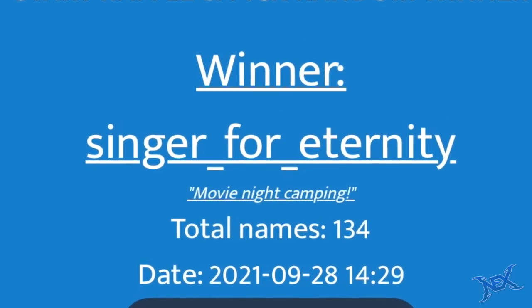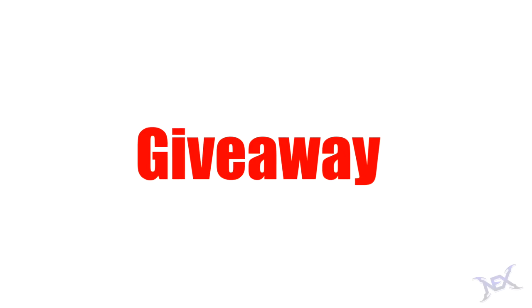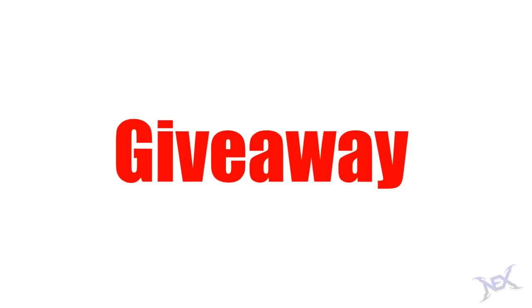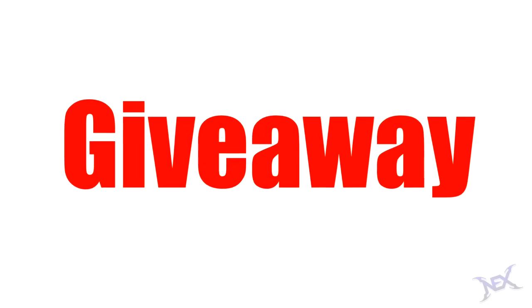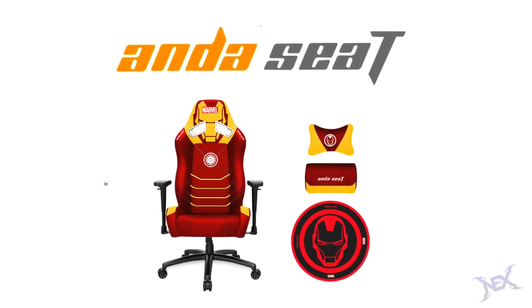Congratulations Singer for Eternity — you will be getting a projector in the mail very soon. Now as far as the giveaway for this video, if this video gets 500 likes, which isn't a lot guys, I will be giving away an Iron Man gaming chair from the brand And A Seat.